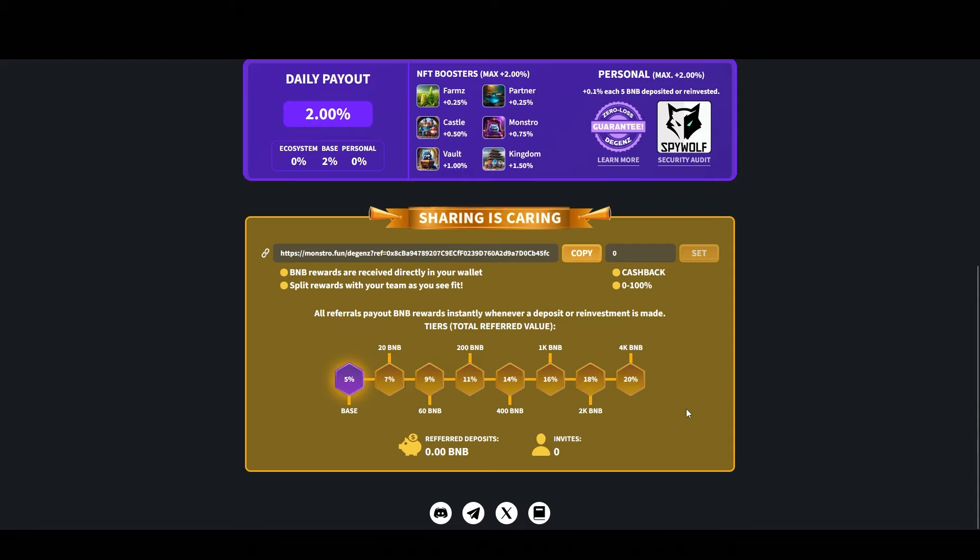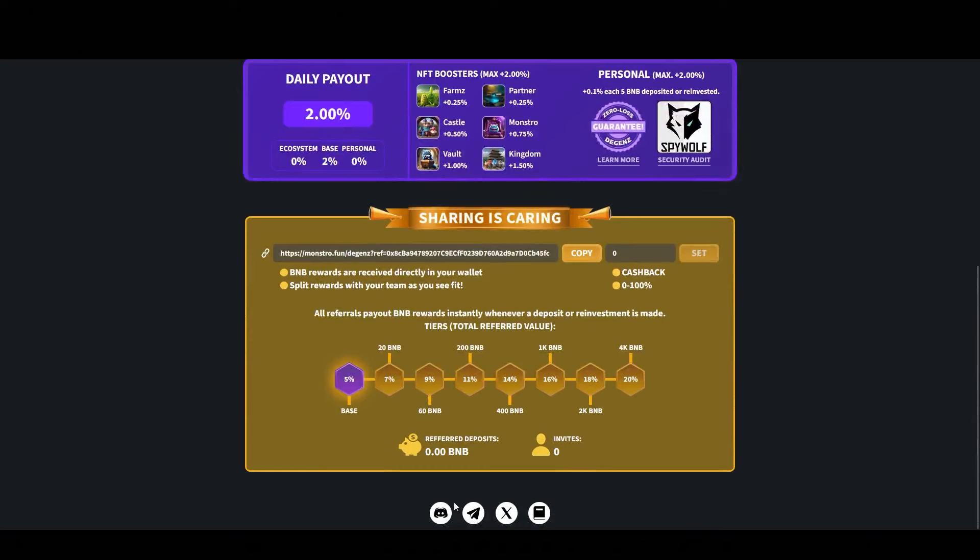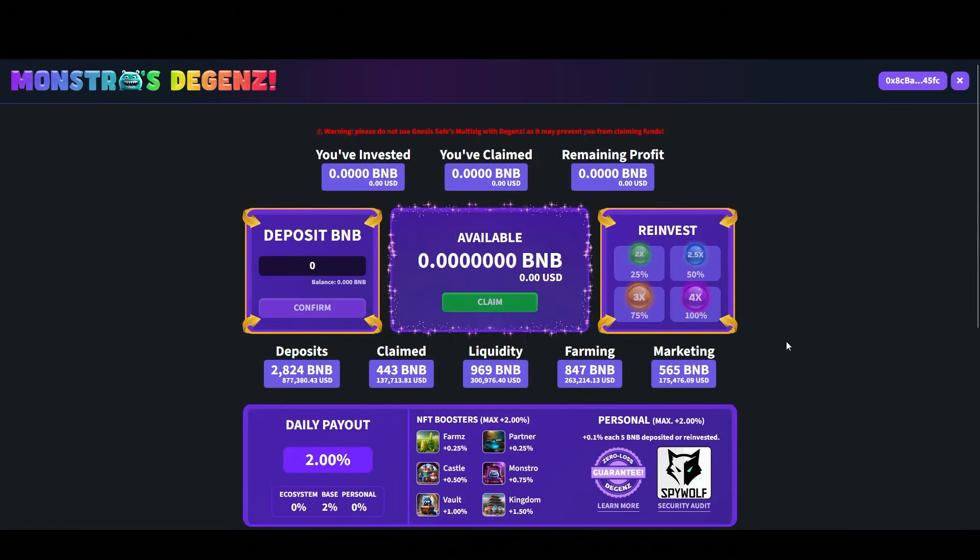I think it's pretty easy to understand how this project works, but if you still have any particular questions, join them on socials. The devs will be glad to answer them and help you out. Don't be afraid to ask — take advantage of these communities. That's the reason why they have a Telegram community, so that you can get involved. Hopefully you learned something in this video. All the links related to this project will be below in the description box. Please make sure to like this video, subscribe, and leave a comment below to help our channel grow. See you next time.